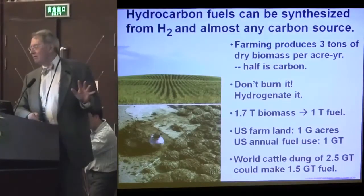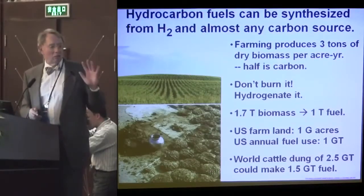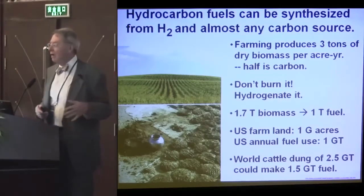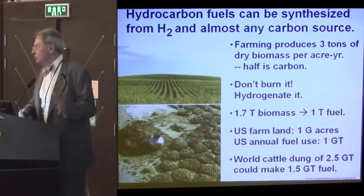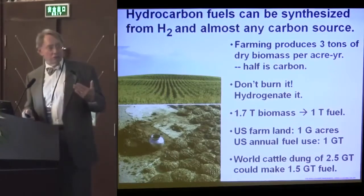Cattle dung is burned in a lot of countries for fuel, but it's also a source of carbon. Global cattle dung is about 2.5 gigatons per year — that could make a lot of fuel if we could collect it. So there are other sources of waste hydrocarbons we can consider as sources for carbonaceous fuels.